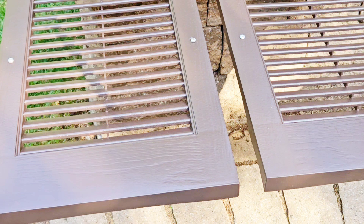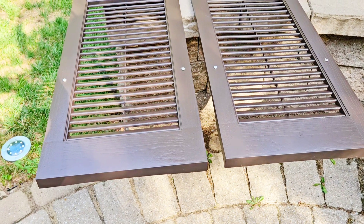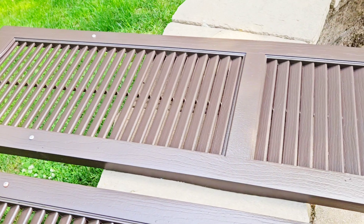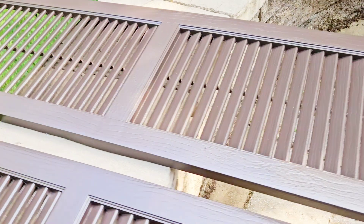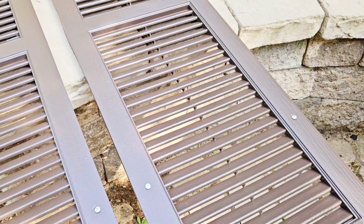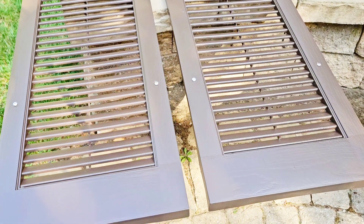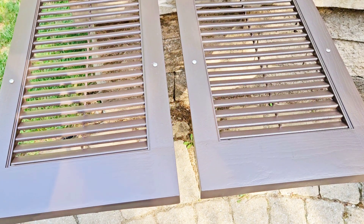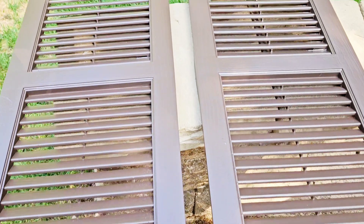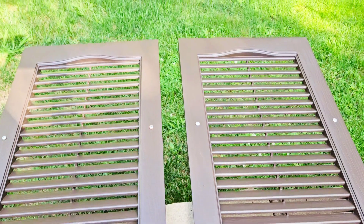The only thing I would change is I used the same old screws instead of buying new ones with caps, so you can see a little bit of metal screw. I'd touch that up with a sponge and a bit of paint. But once it's up on the house you literally cannot see it — you'd have to walk right up to the wall and look for it.